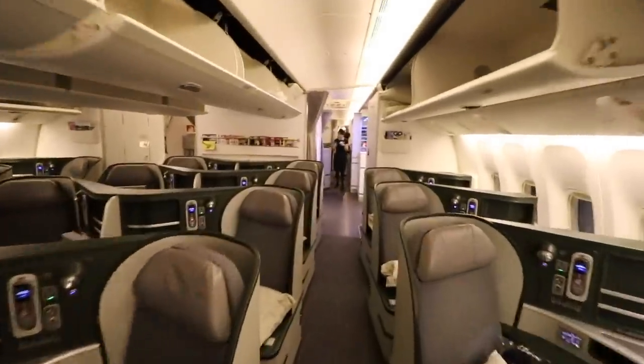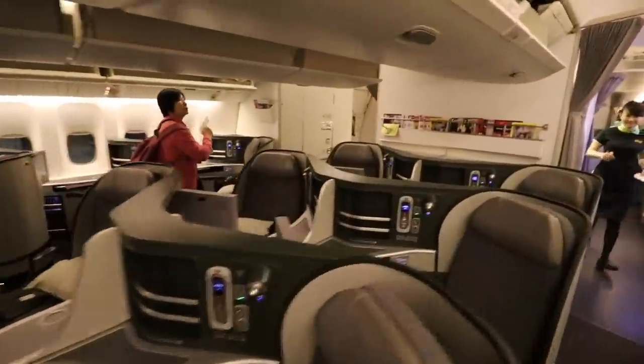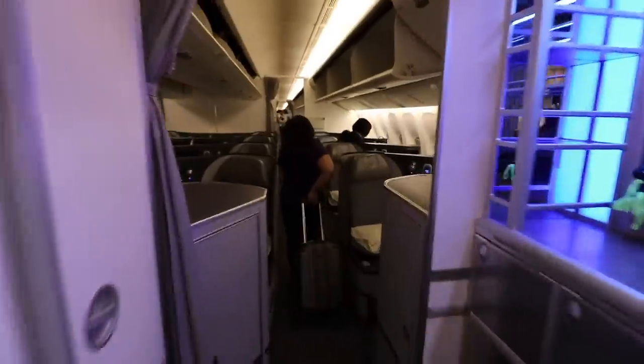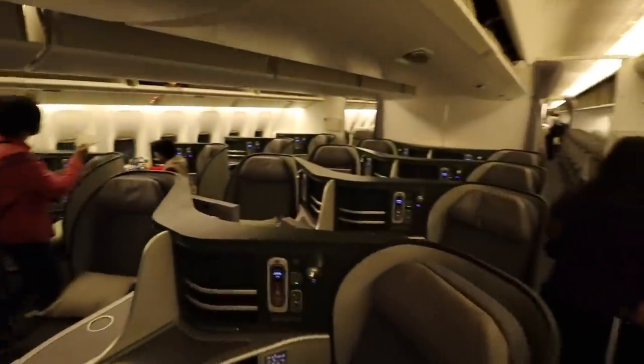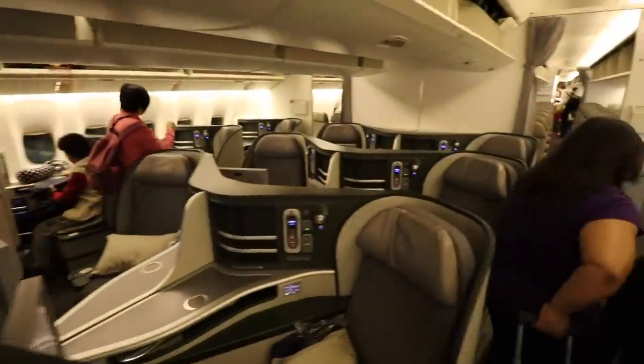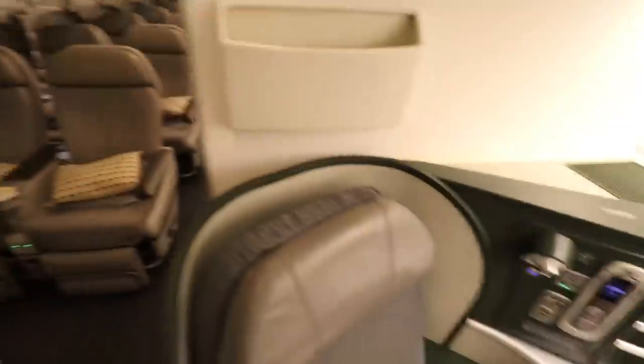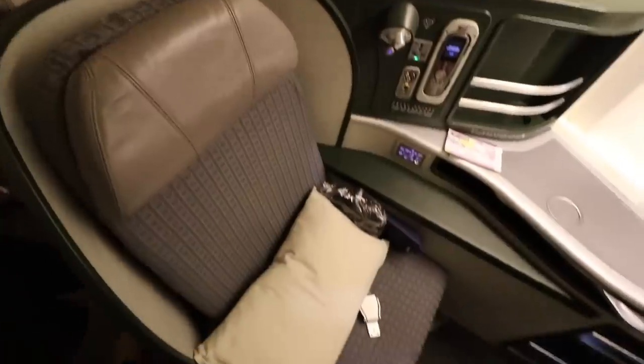Welcome to the forward cabin. Here is the back of the cabin — here's a look at the premium economy back there, and my seat.